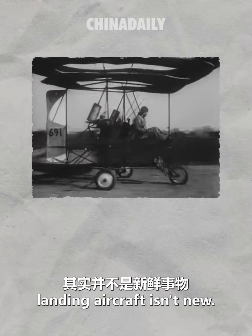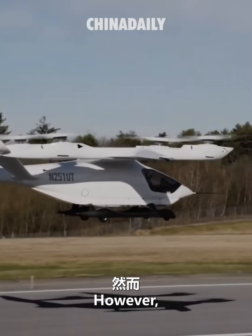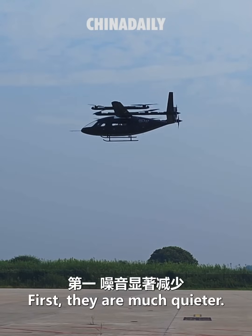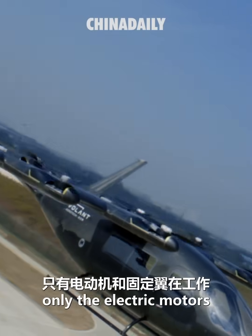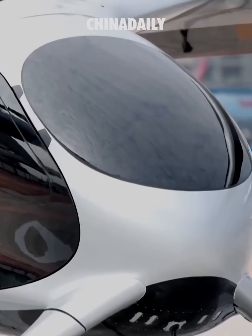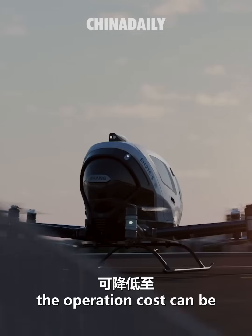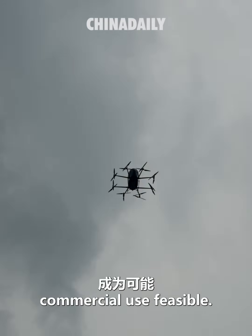Vertical takeoff and landing aircraft isn't new — the first helicopter took off over a century ago. However, eVTOLs have some notable advantages over traditional helicopters. First, they are much quieter. For a compound wing configuration eVTOL, when cruising, only the electric motors and fixed wings are operating, making it very quiet. Second, they have lower manufacturing, maintenance, and operation costs. In particular, the operation cost can be reduced to just one tenth of that of helicopters, making commercial use feasible.